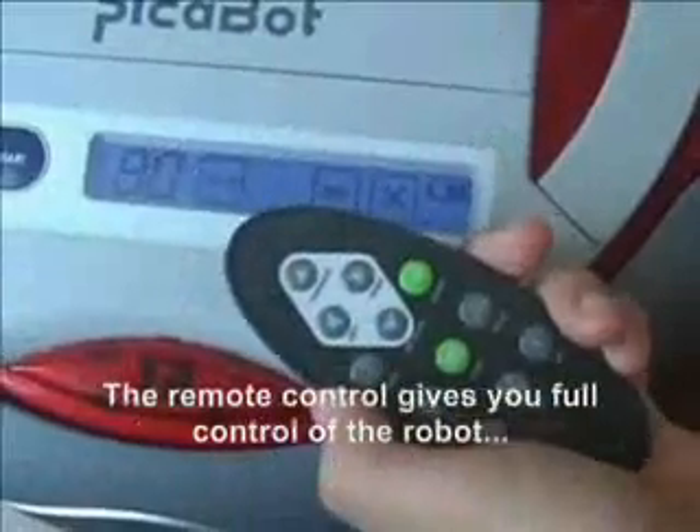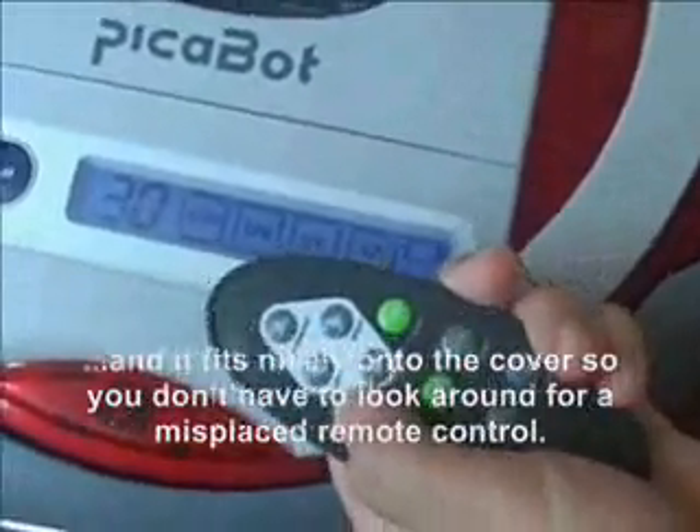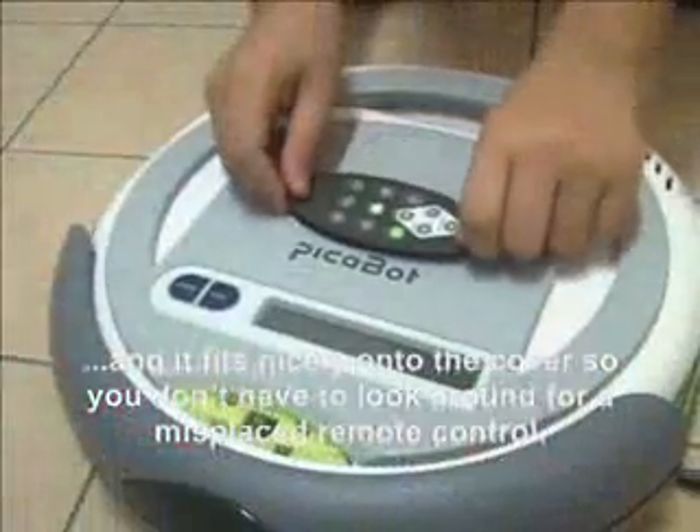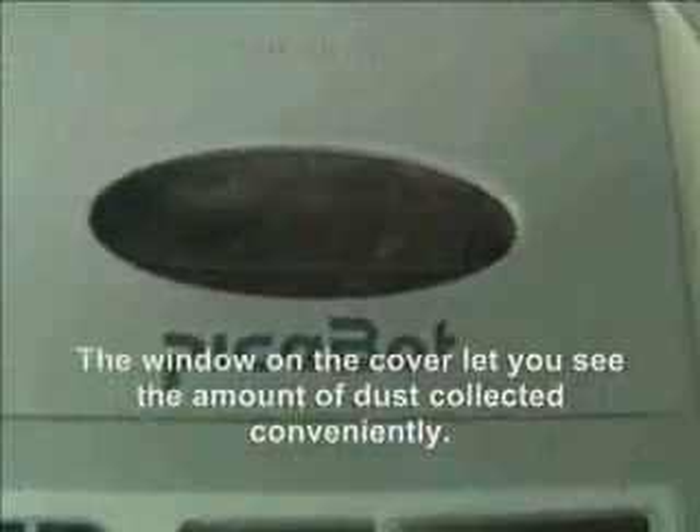The remote control gives you full control of the robot, and it fits nicely onto the cover so you don't have to look around for a misplaced remote control. The window on the cover lets you see the amount of dust collected conveniently.